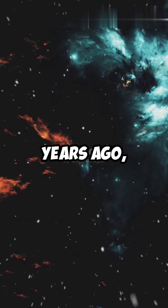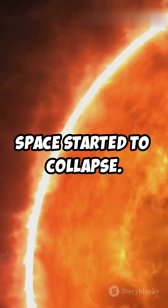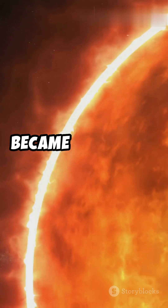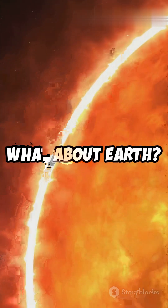Over 4.5 billion years ago, a giant cloud of gas and dust swirling in space started to collapse. This cloud, called a nebula, became super hot and formed a massive ball of fire — our sun. But what about Earth?